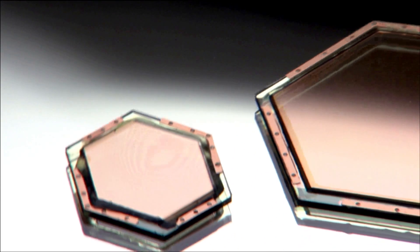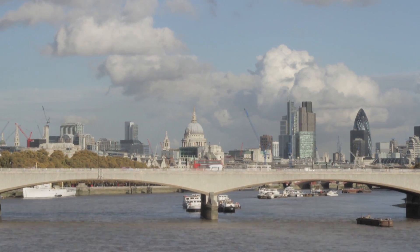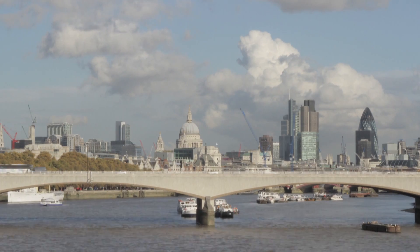One benefit of organic solar cells is that they work very well under diffuse light conditions, which makes them particularly interesting for the European market. Even in summer, the irradiation power of the sun here in Europe will never exceed much more than 1000 watts per square meter.